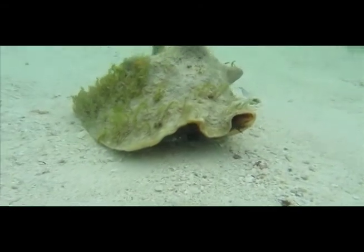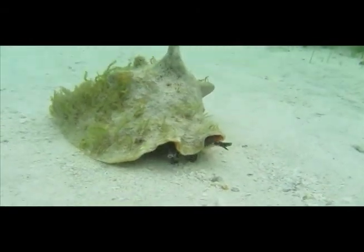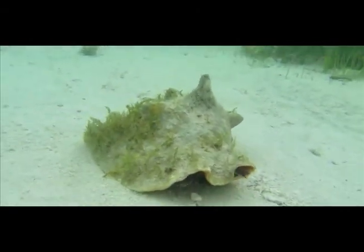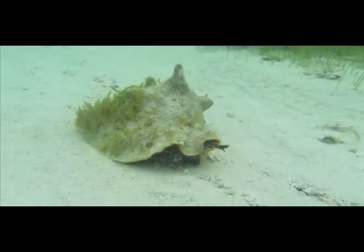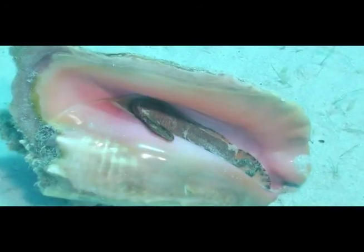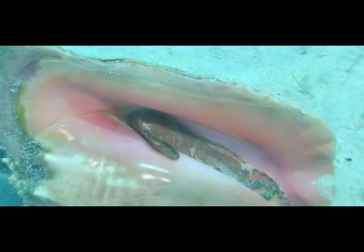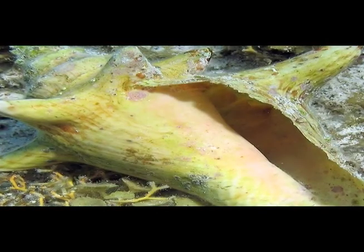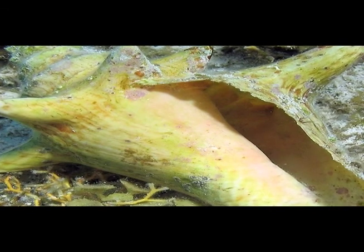The queen conch is an endangered species of cultural and economic importance in the Bahamas. Harvested conch must have a well-formed lip. We can tell this is an adult conch by looking at the lip of the shell — the edge is thick and flared out. Juvenile conch do not have a lip, or if they do, it is thin.